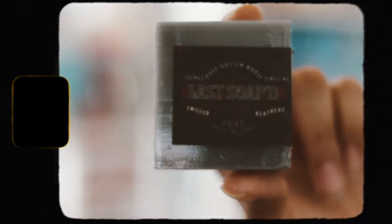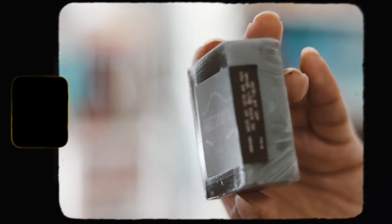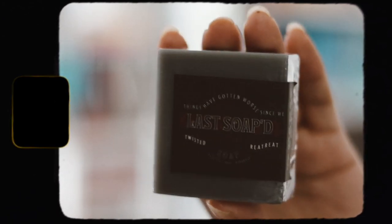Next we have a bar of soap. It says 'Things Have Gotten Worse Since We Last Soap' — the Twisted Retreat soap — which seems to be inspired by 'Things Have Gotten Worse Since We Last Spoke,' a novella by Erie LaRoca. This is a dead sea mud bar which has many skin benefits. You can actually smell it through the packaging and it smells really good.